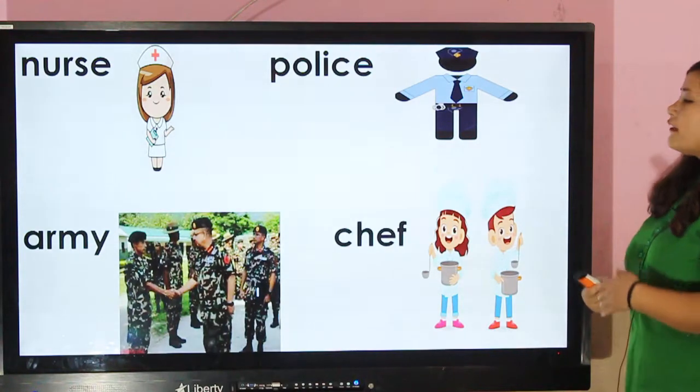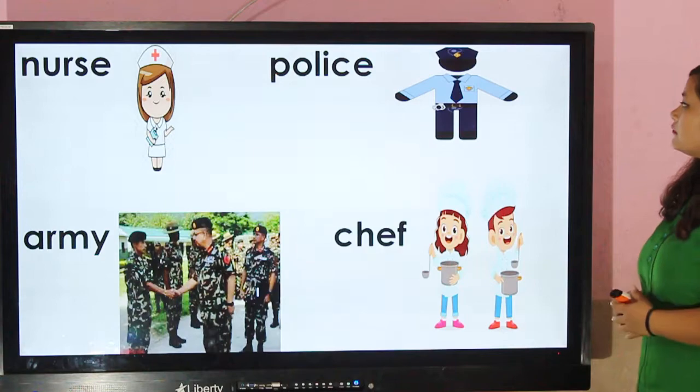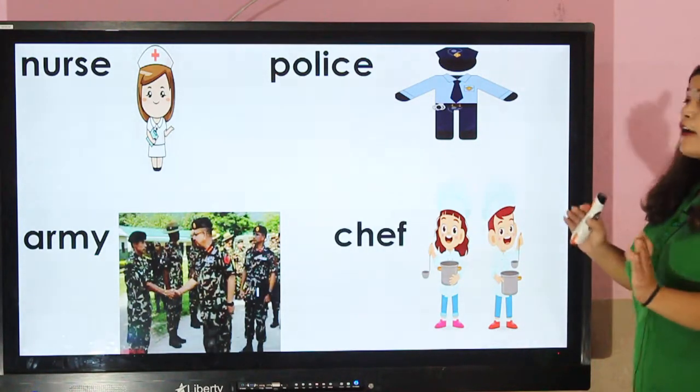Police — generally, police wear blue colored clothes so that people can recognize them from far.